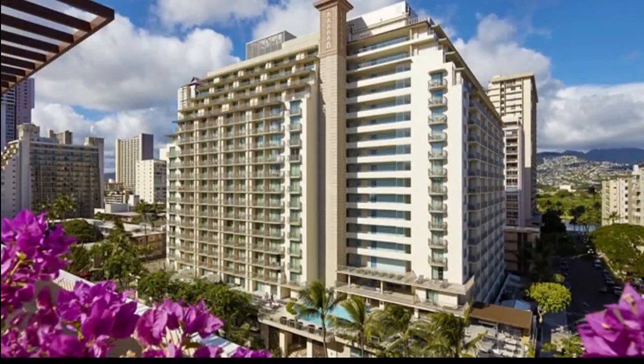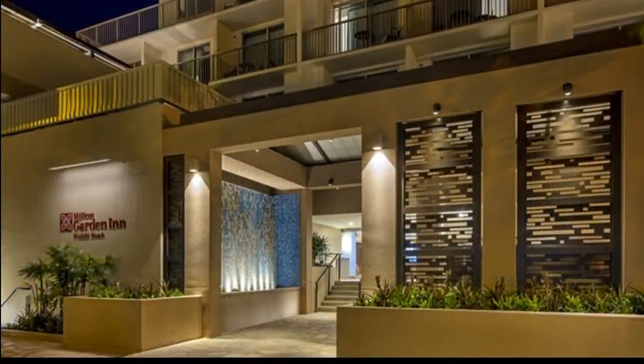Tell us exactly where the restaurant is in Waikiki. We're located right across the street from the new International Marketplace. We have limited parking in the hotel with LEAP. The hotel is the Hilton Garden Inn Waikiki Beach, so you're in that hotel.